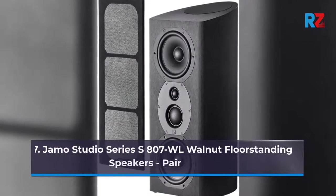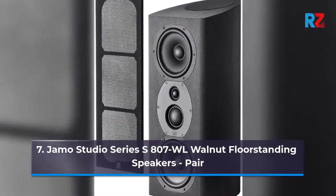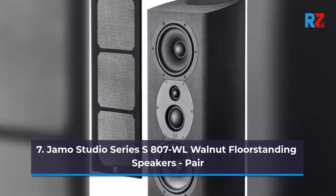7. Jamo Studio Series S807WL Walnut Floor Standing Speakers, Pair.